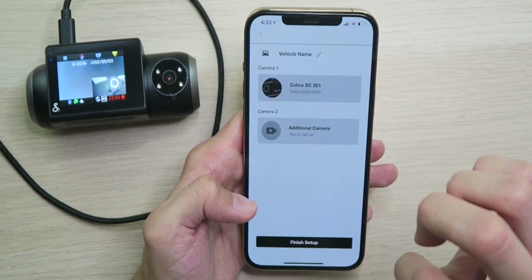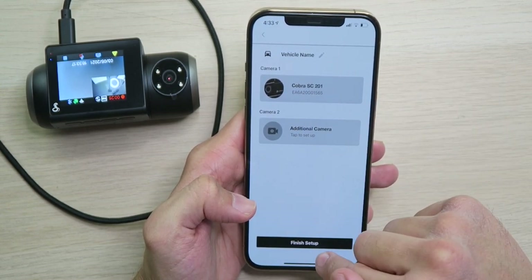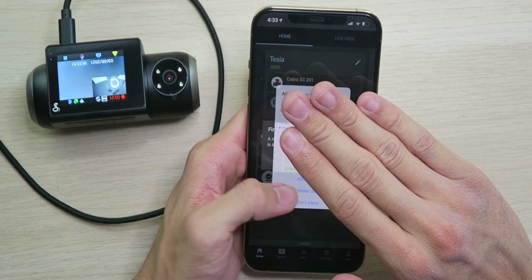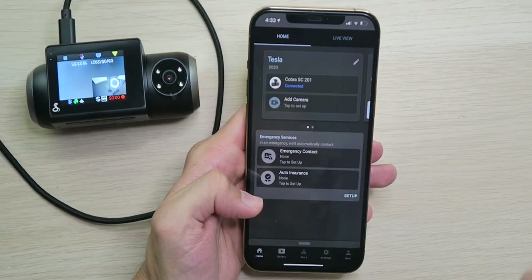We confirm and we're ready to go — Tesla selected. Camera one is set up; you can also set up additional cameras if you want. We finish setup, allow location access while using the app, and then a firmware update prompt comes up — great, let's download it, hopefully it doesn't take too long.